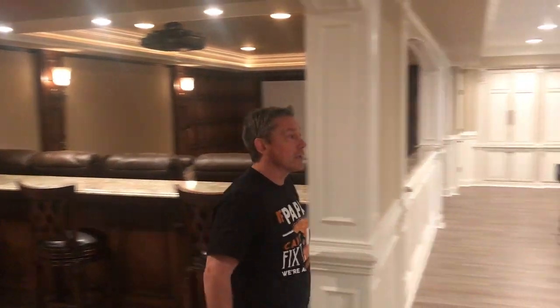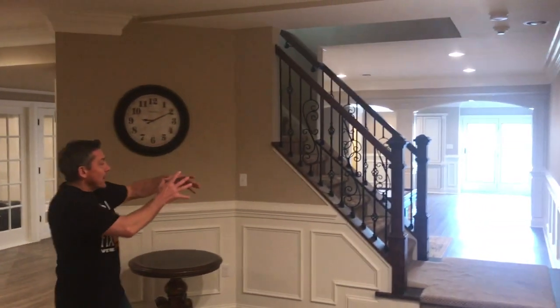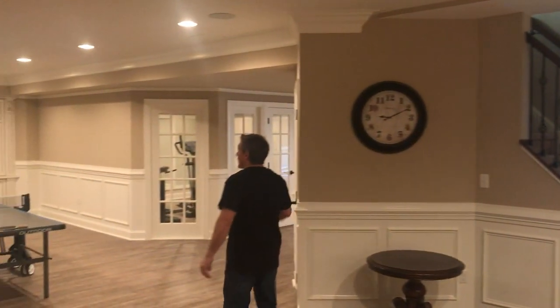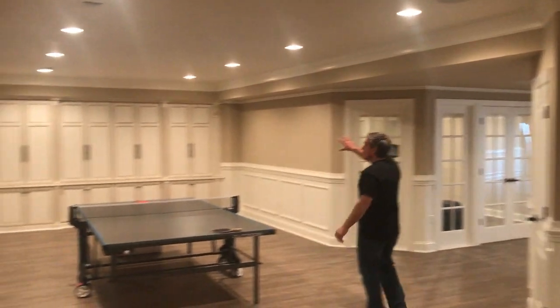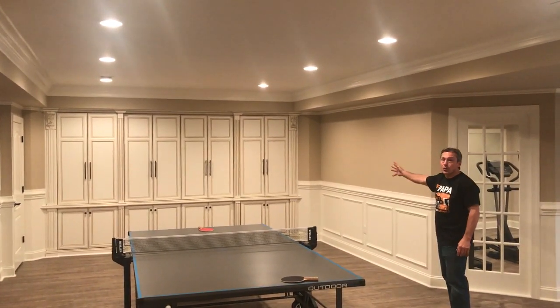The staircase here — what we did was we butterflied this staircase so you can come down and go either way. Swinging back through here at this end, that entire wall unit there is all cabinets to put away the kids' toys and whatnot.